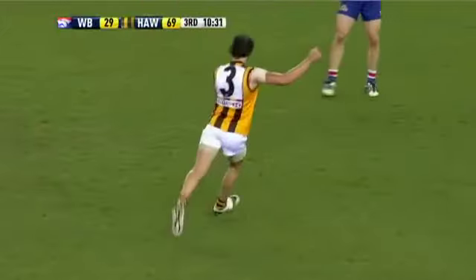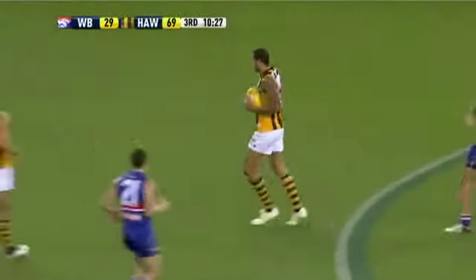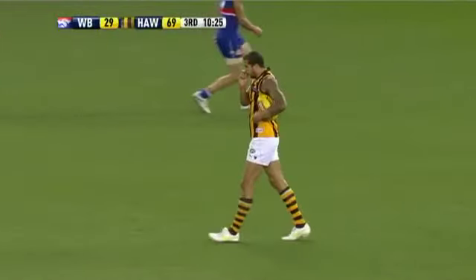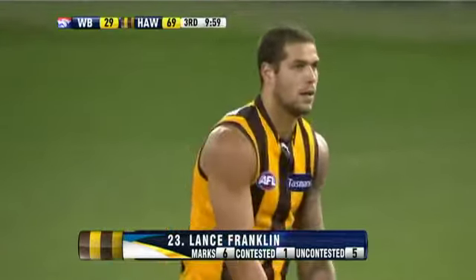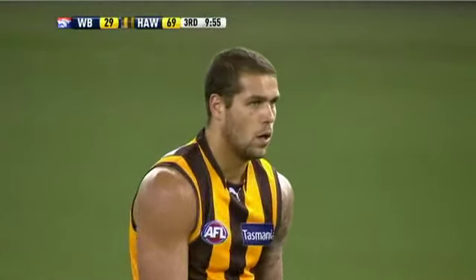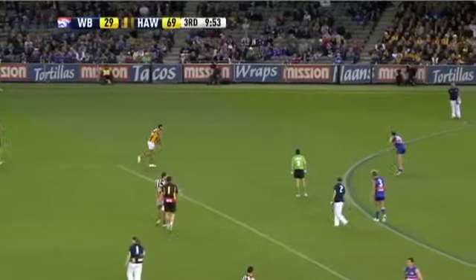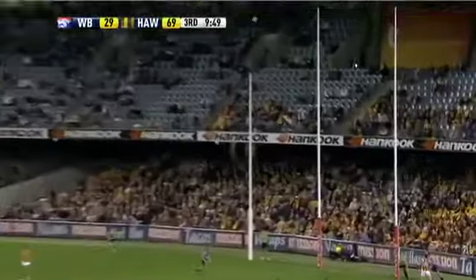Here is Lewis — nice little present-up play. And now comes Buddy, ball beautifully presented to him. Buddy marks right on 50 — instinctively. Franklin lines up for his fourth goal. Distance won't be a problem from here for Franklin. The kick on the way is offline, though.